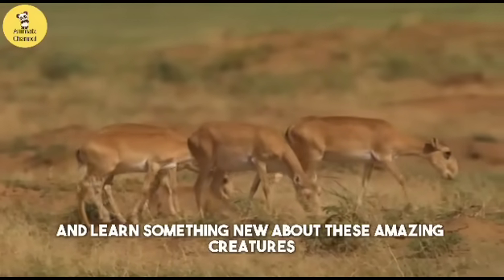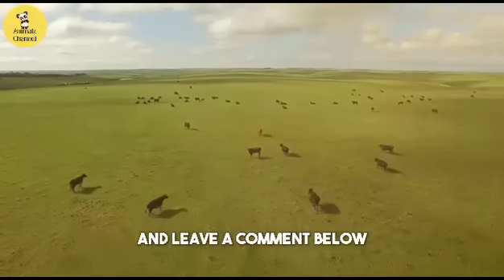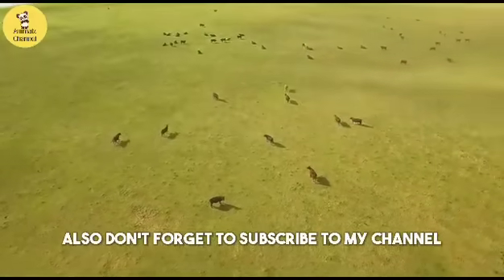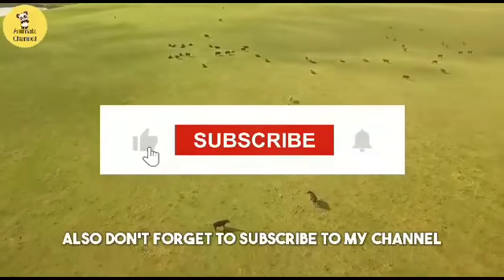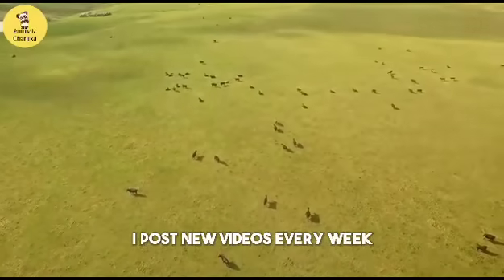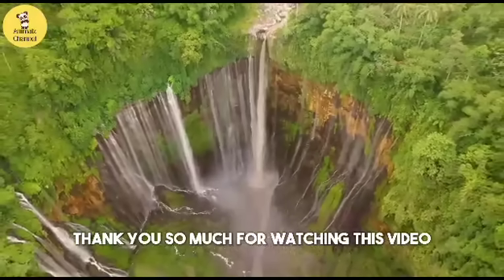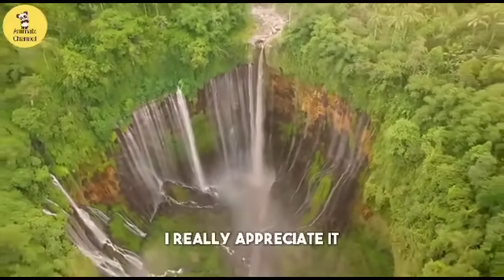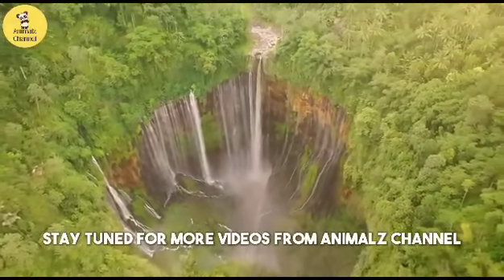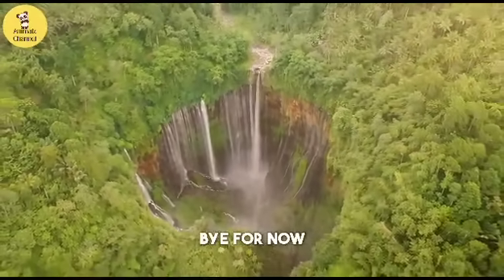If you did, please give this video a thumbs up and leave a comment below. Let me know what you think about these animals and if you have any stories or questions about them. Also, don't forget to subscribe to my channel and hit the bell icon so you don't miss any of my future videos. I post new videos every week about animals and their habits and personalities. Thank you so much for watching — I really appreciate it. I hope you had fun watching it as much as I had fun making it. Stay tuned for more videos from Animals Channel. Until then, take care of yourself and the animals around you. Bye for now!